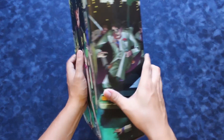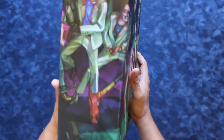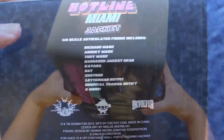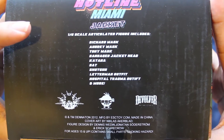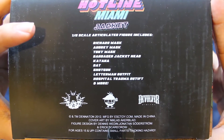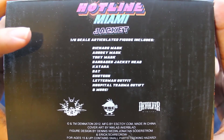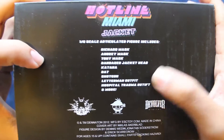Same thing here in the back. It's a very nice, solid, constructed cardboard box. It comes with a Richard mask, Aubrey mask, Tony mask, bandage jacket, head, katana, a bat, a shotgun, letterman outfit, hospital trauma outfit, and more. And actually that is a typo right there — 'Out-ifed.' So anyways, let's open this up.